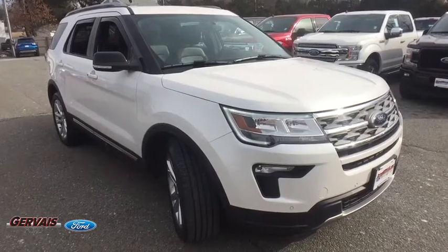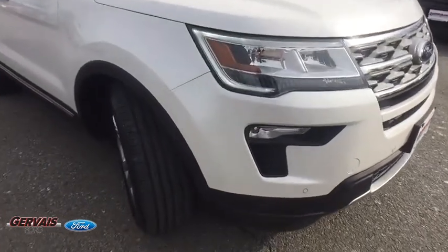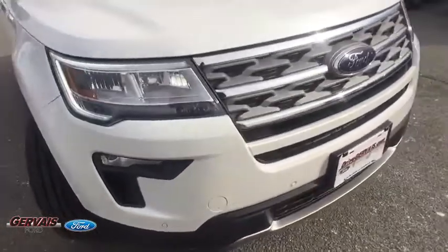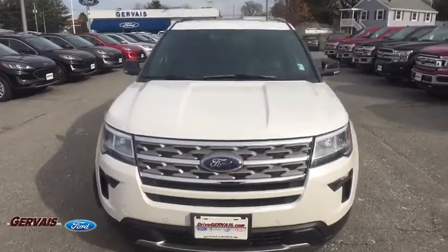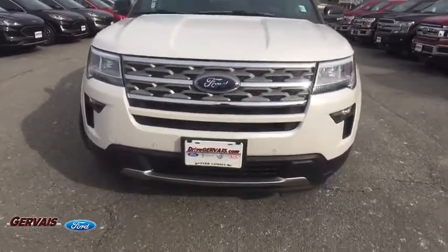Looking for the right vehicle? Check out the 2018 Ford Explorer. You've got a lot of capabilities to call on in a Ford Explorer. Don't underestimate your choices. This vehicle has less than 25,000 miles.